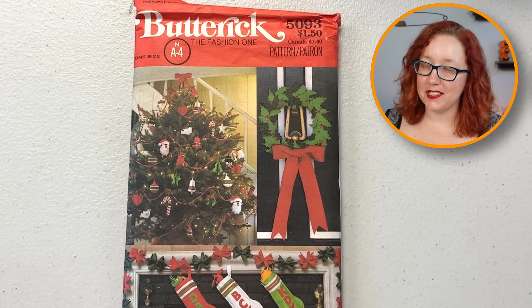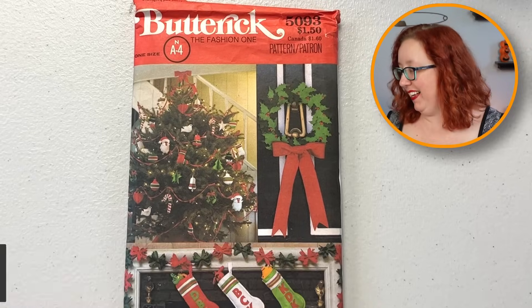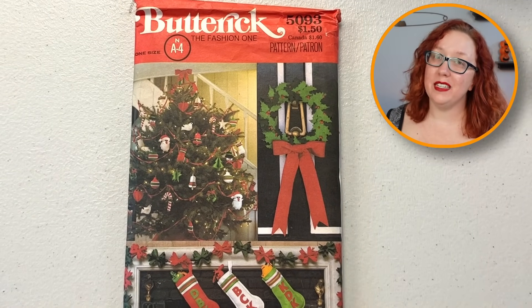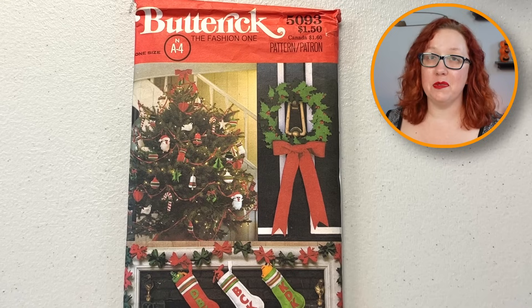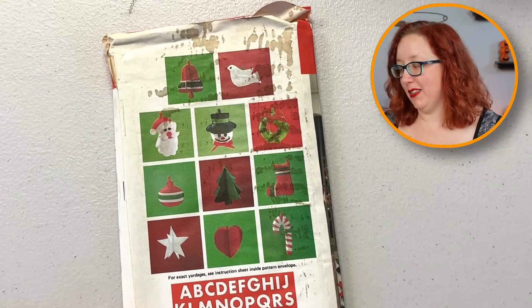Excellent — we have the accessories to go with that apron! Butterick 5093. That wreath right there — I guarantee that was in my house at least through the 90s when we moved. I know for a fact my mother used this pattern at one point. Those ornaments, man. It does have a little bit of rust discoloration on the back, but the pattern's fine. It's just the back that's cut, but the vintage Christmas patterns always crack me up.